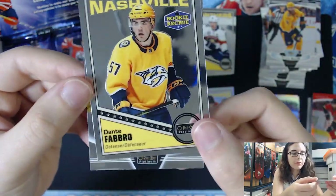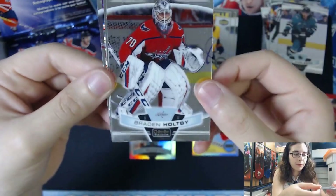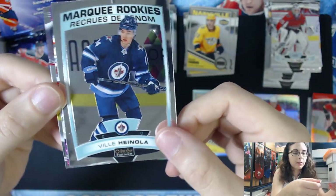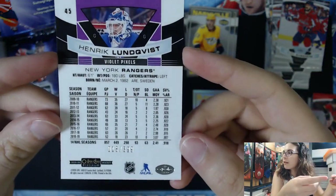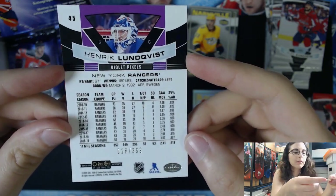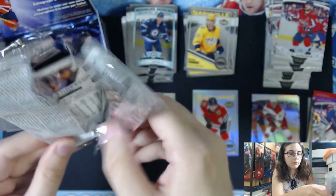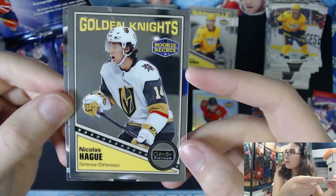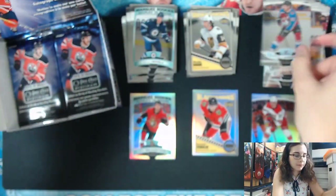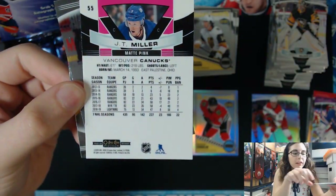I see some more color in here. We have a Villa Hainola for the Jets, marquee rookie. And a Violet Pixels Henrik Lundqvist for the New York Rangers — that's cool. Card number 45, numbered 18 of 399. We have a Nicholas Haig Retro Rookie insert, number 94. We have a Mat Pink Parallel of J.T. Miller for the Canucks, card number 55, non-numbered parallel.